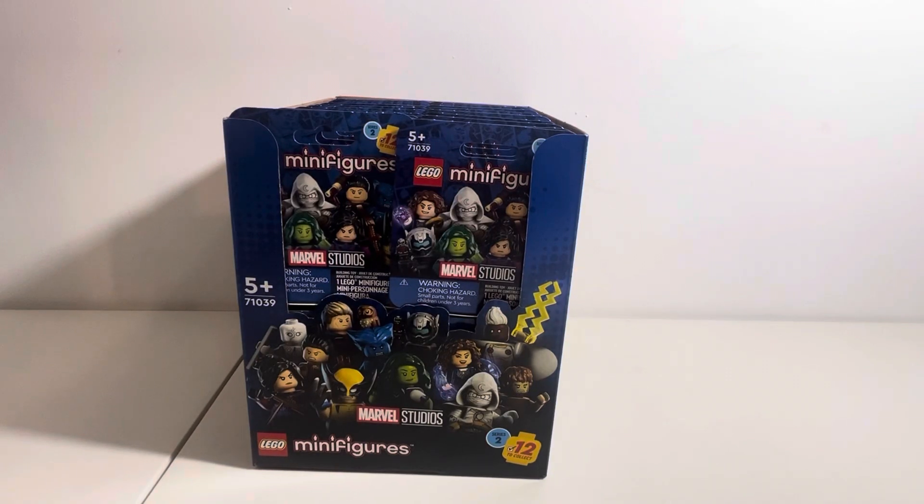Welcome back to the Blind Builder channel. In today's video, I'm going to be showing off the Lego Marvel CMF series. This came out yesterday — or at least today I'm filming this on September 1st. It's September 2nd. The second day of September.